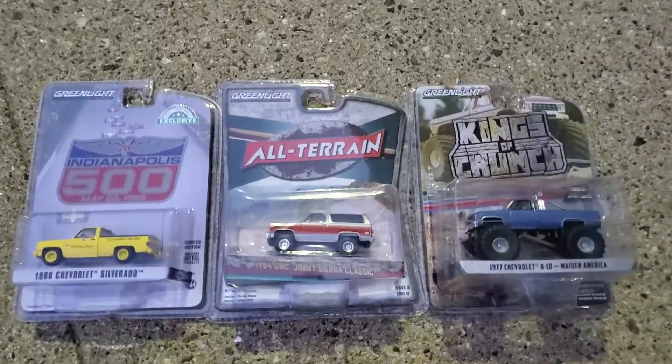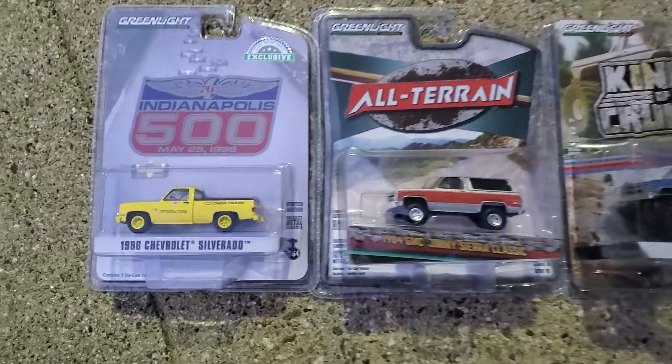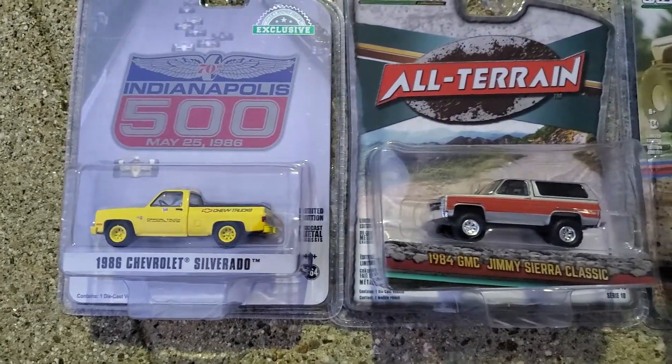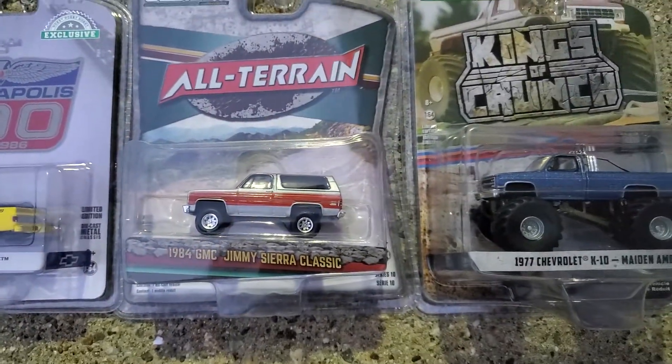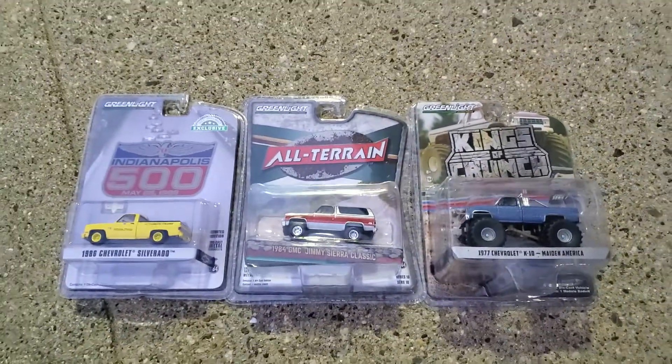It's been a while since I opened up anything square body, and here are three square body General Motors trucks — one GMC and two Chevys.